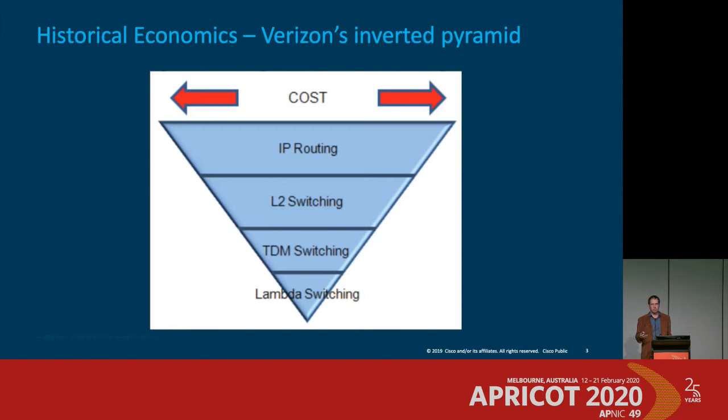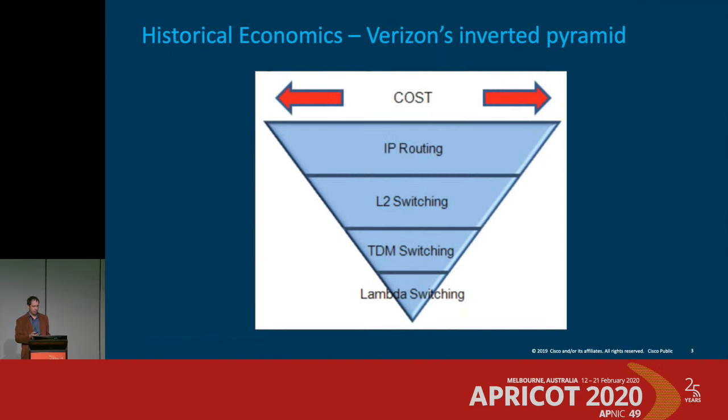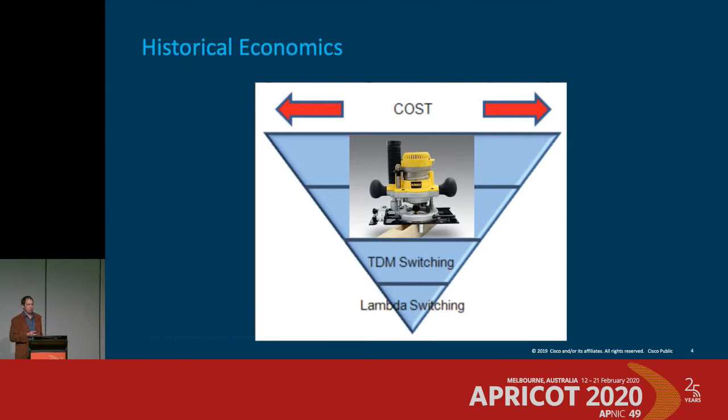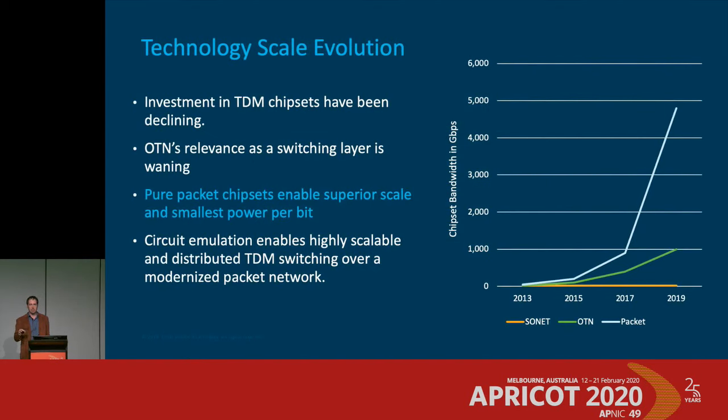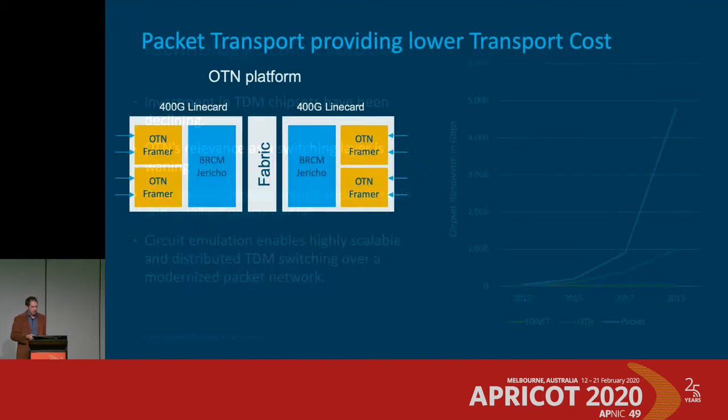TDM switching is falling off the map — investments have been declining rapidly. OTN chips being built today are reaching the terabit point, whereas data center economics have pushed Ethernet chips to much higher densities. There's a huge density gap between TDM chips and Ethernet chips due to investment levels.